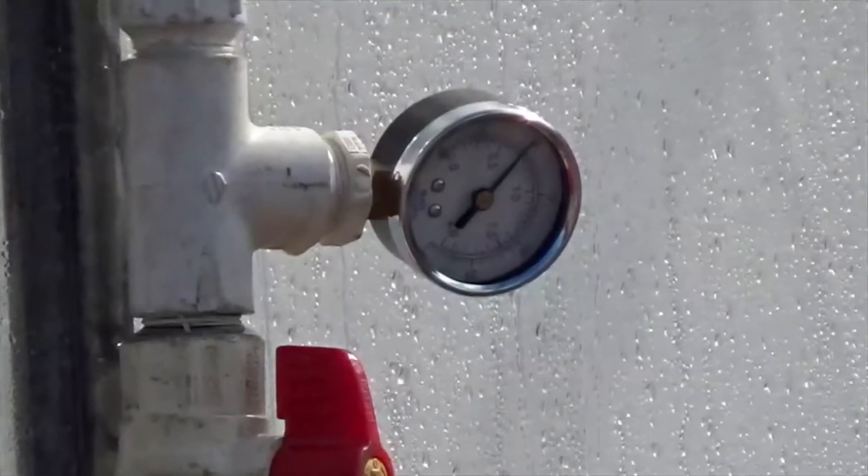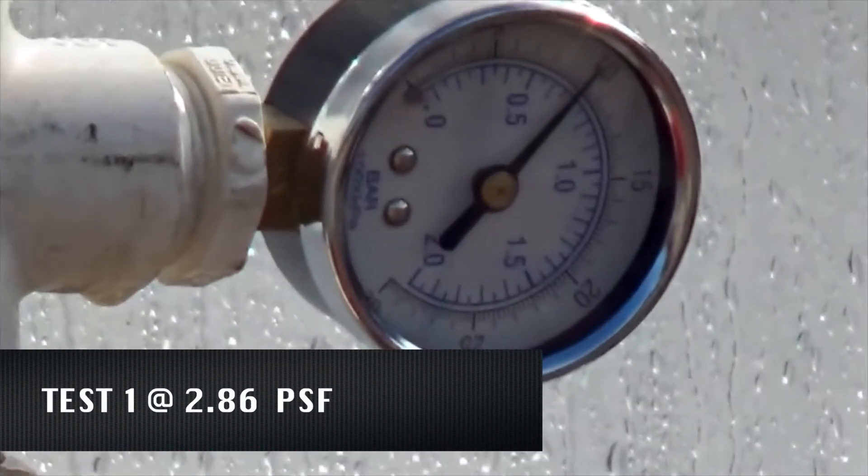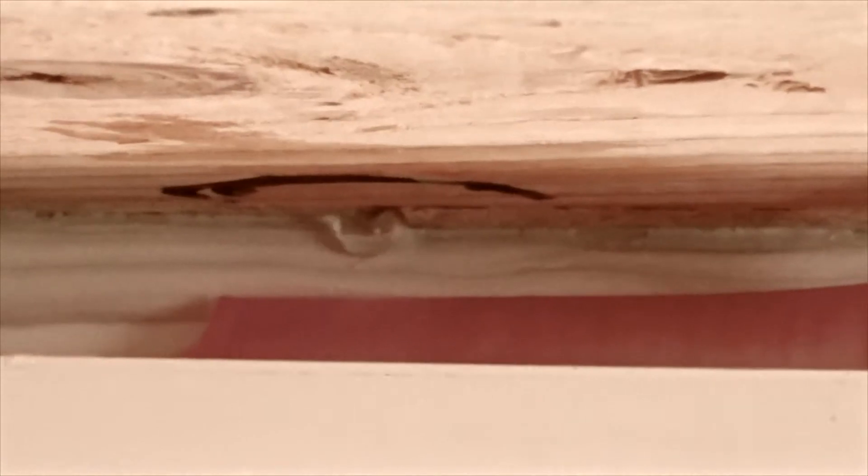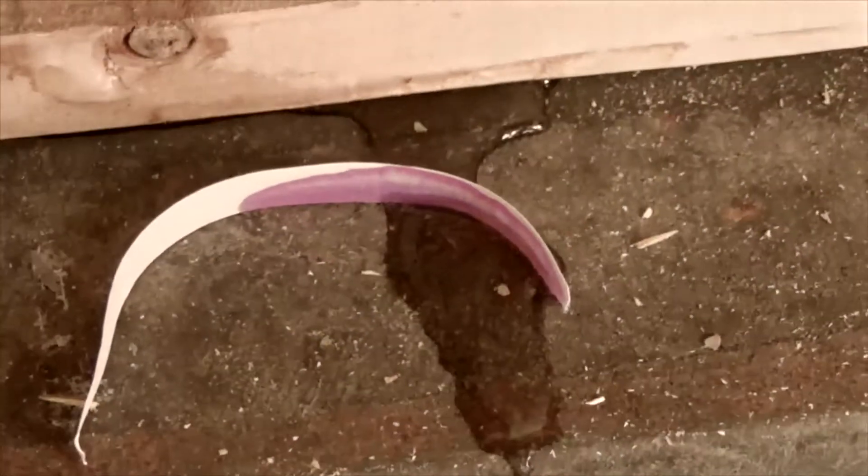For the first test, we subjected the wall to water at 2.86 PSF, and no water leaks were observed. In contrast, when CCLI tested the ZIP system at 2.86 PSF, they observed and documented several leaks around studs, litmus water pools at the stud to sill plate, and a nail leak with the nail serving as the avenue for water intrusion.